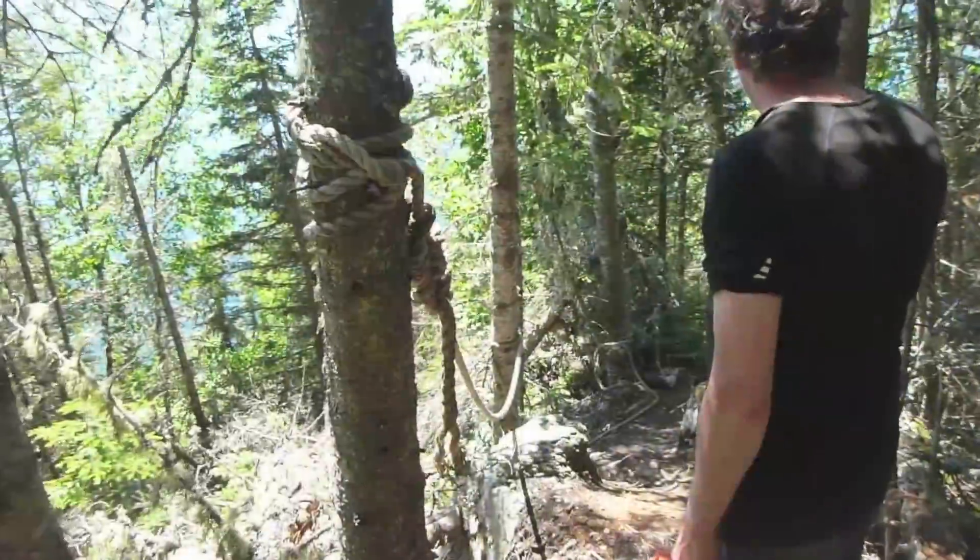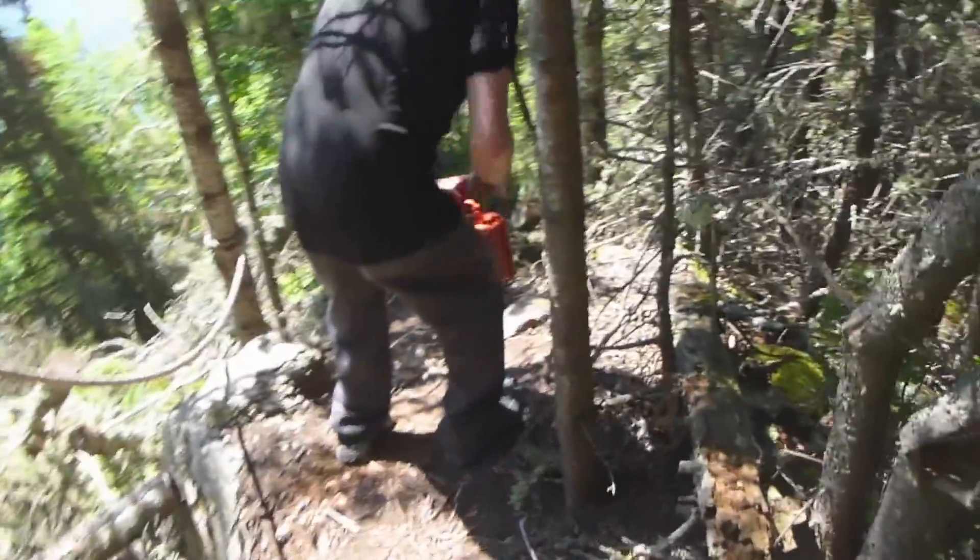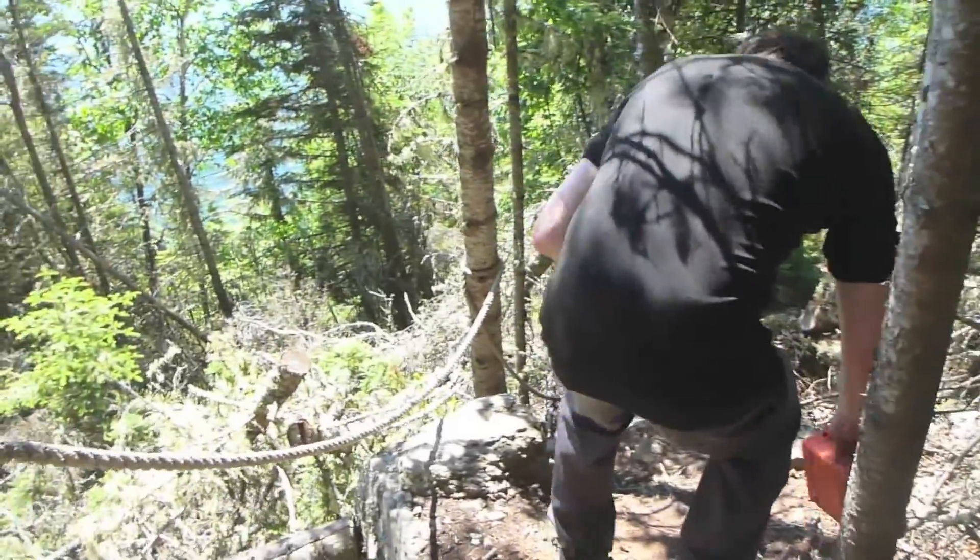We just stopped and saw the view overlooking our beach that we're camped on. However, getting back to our beach is proving a bit more challenging. We're taking the trail — the locals call it The Loop — and we're going straight down, apparently. At least there's ropes to hold on to, hopefully tied to something sturdy this time.